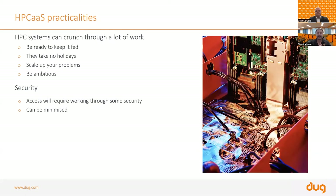The hardest thing we see when people arrive at our facility is that they're not really ready to keep the machine fed. HPC systems can crunch through a lot of work and run 24 hours a day, seven days a week, taking no holidays. You need to have a large amount of data and work to keep up with it. Often you achieve this by scaling up your problems — rather than dealing with one sample at a time, be prepared to deal with 10,000 samples. Be ambitious — it's a big computer that can really crunch a lot of work.